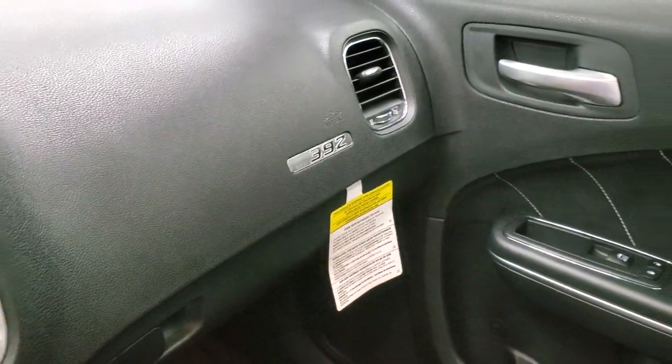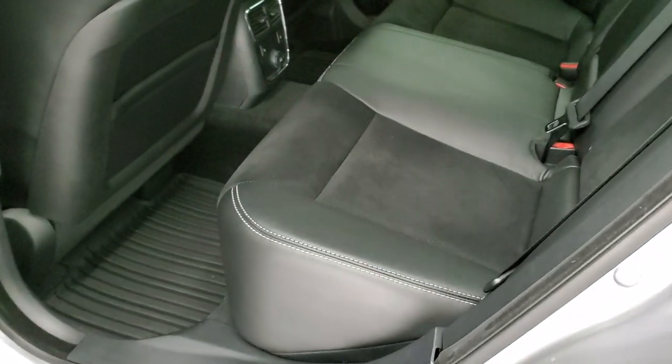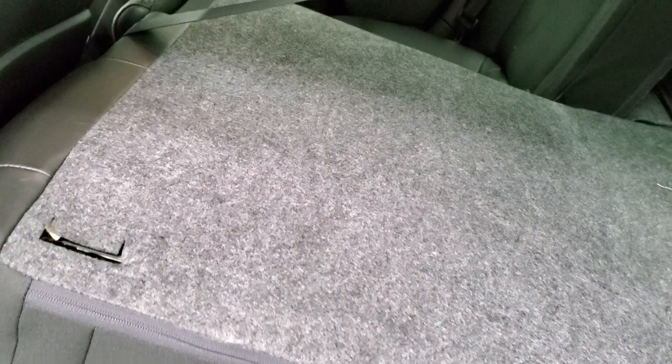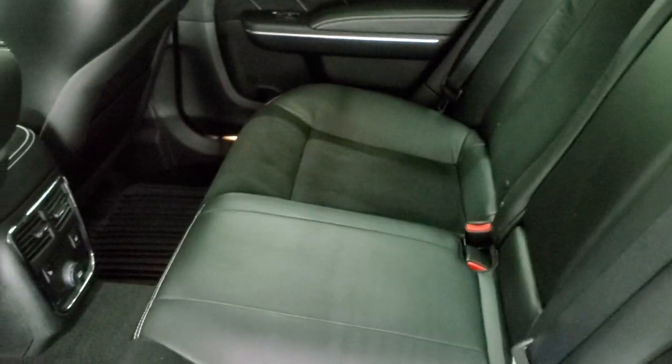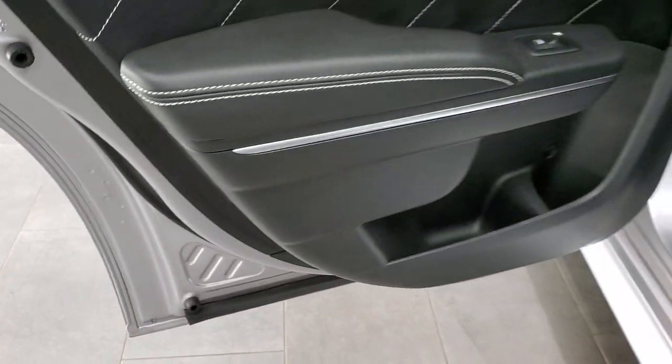We'll take a quick look at the back seats and then start it up and take a look under the hood. The back seats are just as clean as the front seats — heated on the outboard side, latch child safety system, and in just excellent condition. This car has never been smoked in and smells very clean inside. These seats do fold down for extra storage and you can see how nice and flat they go. Same trim on the back doors, child safety locks, and the bottoms of the doors all look really good.